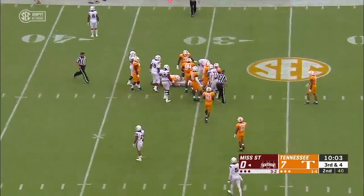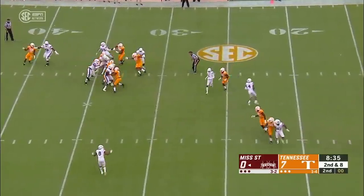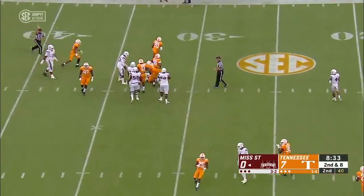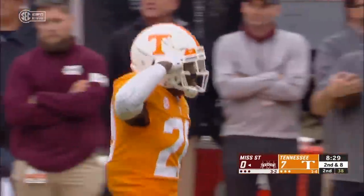He's still there! Back at their own eight — they give it to him, and he goes down.